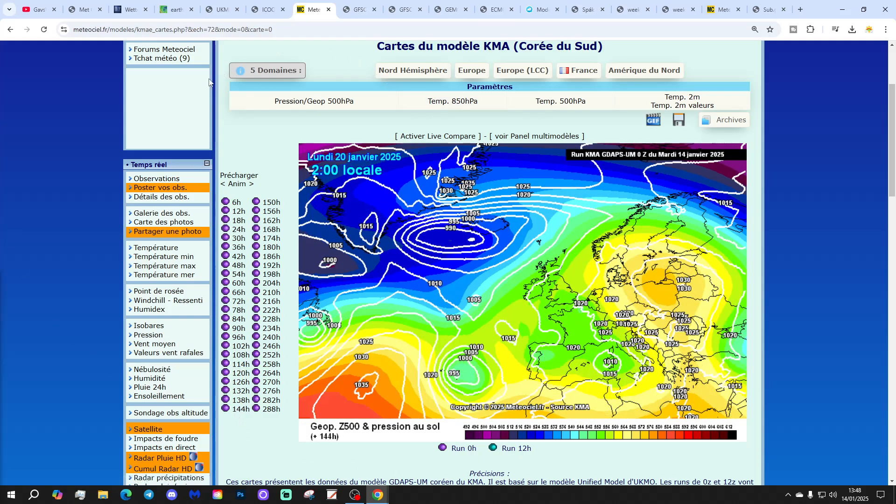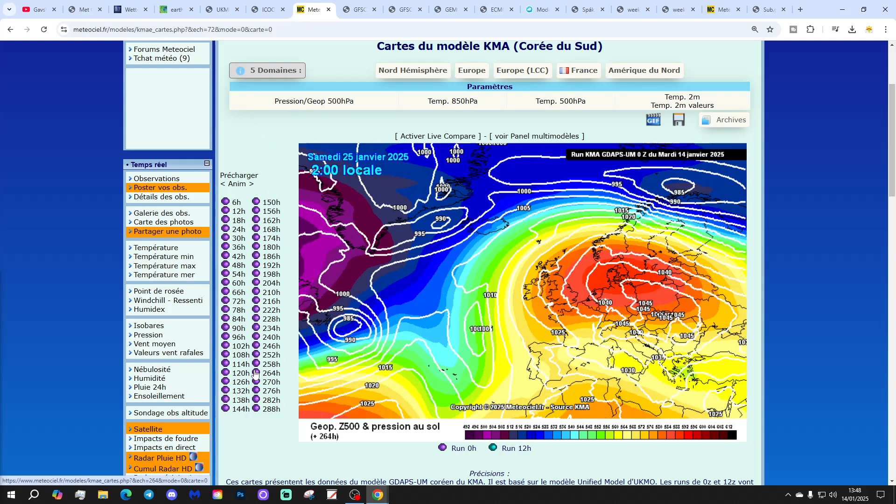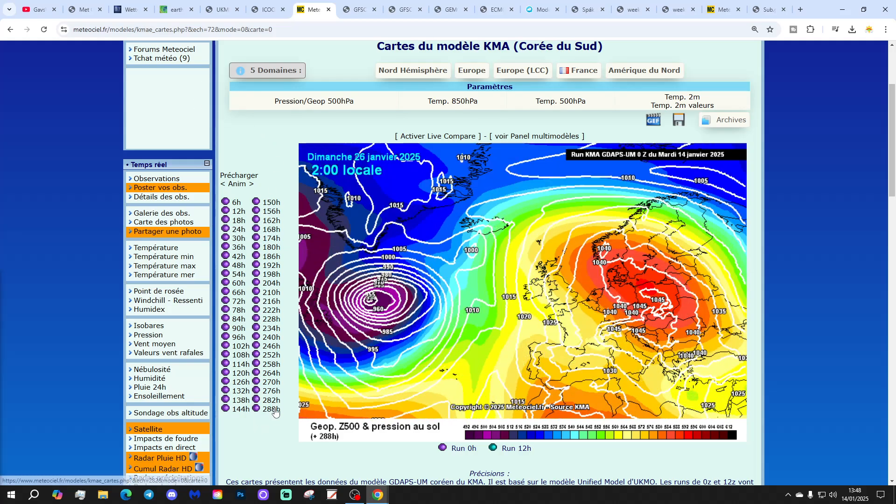The KMA shows high pressure retreating away to Eastern Europe over the weekend, so next week turns more unsettled. But high pressure soon comes back again — by the 26th of January, high pressure dominates over Poland, sending a ridge out to Western Europe and fending off areas of low pressure in the Atlantic. We're in a generally mild easterly to southerly flow with that setup.